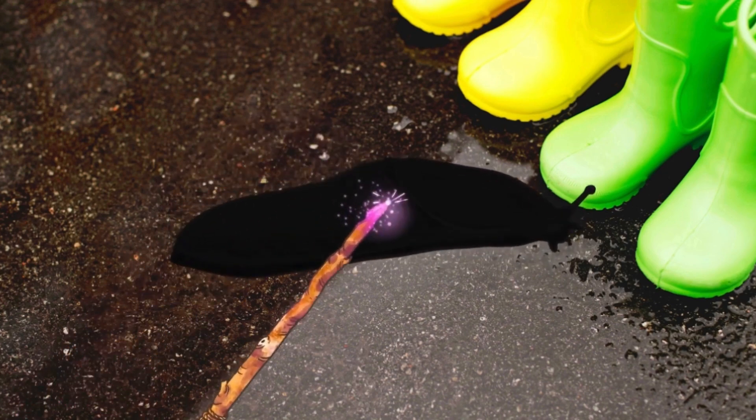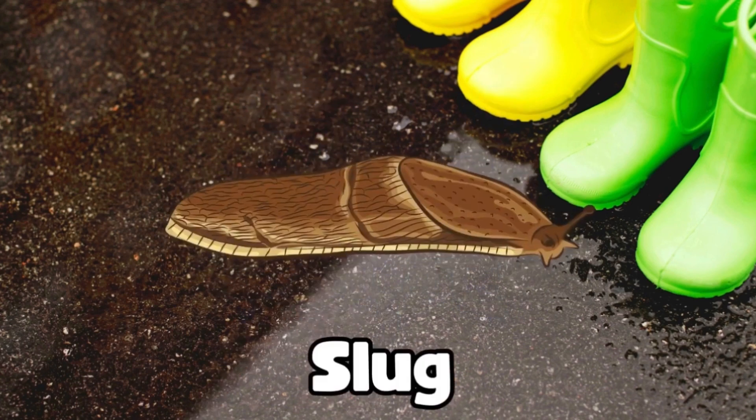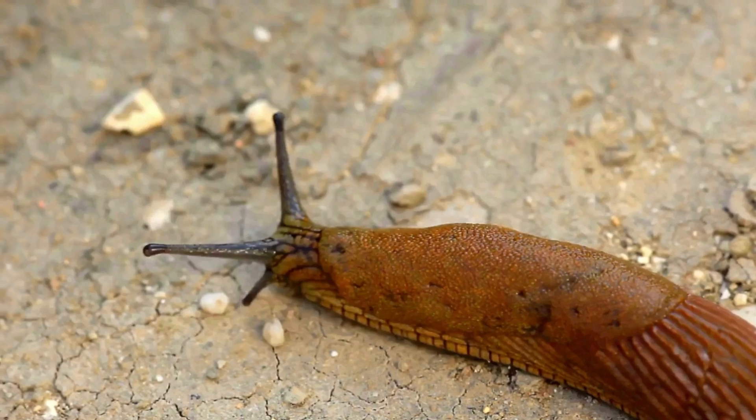Hmm, what could this bug be? It's really slimy. Magic, magic, make the bug appear. It's a slug. Look at that slimy trail. Great job, explorers!